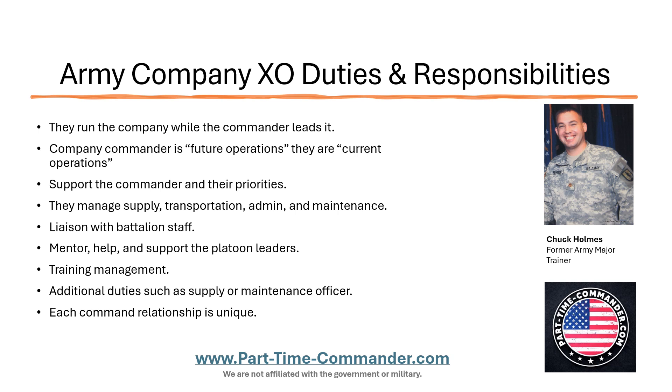They always support the commander in their priorities. Each command relationship is a little bit different. Every unit is different. The mission of every unit is different. Leaders have different skills and personalities. And the relationship between the XO and the commander is going to vary. It might be different in an infantry company with a certain leader as compared to a quartermaster company with a different leader. They do more or less the same things, but some of the small things will vary based off the personality, the skill set, and the mission.